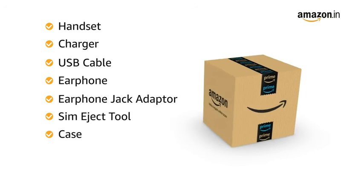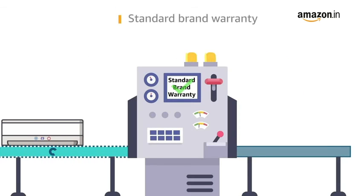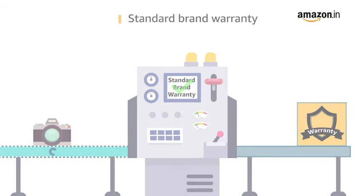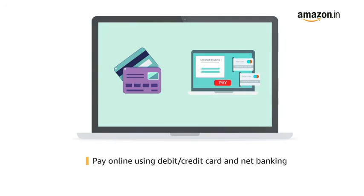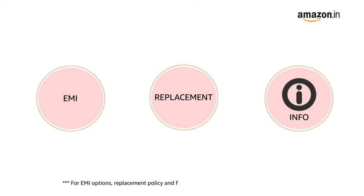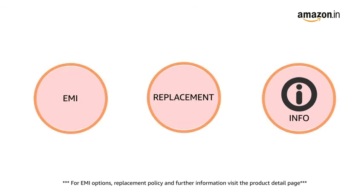The box includes a handset, charger, USB cable, earphone, earphone jack adapter, SIM eject tool, case, warranty card, and quick start guide. This product comes with a standard brand warranty. Pay online using debit or credit card and net banking for EMI options. For replacement policy and further information, visit the product detail page.